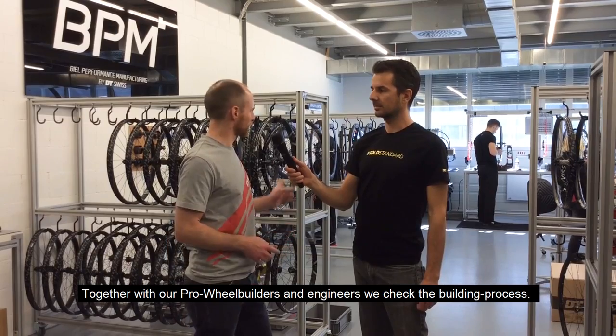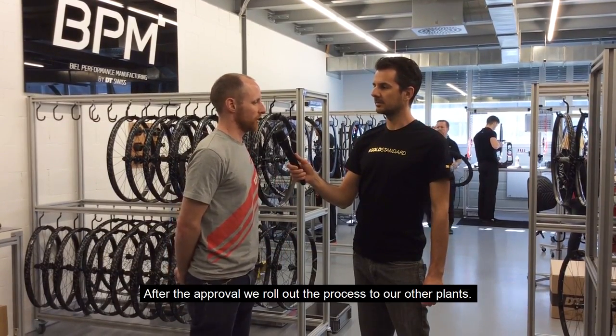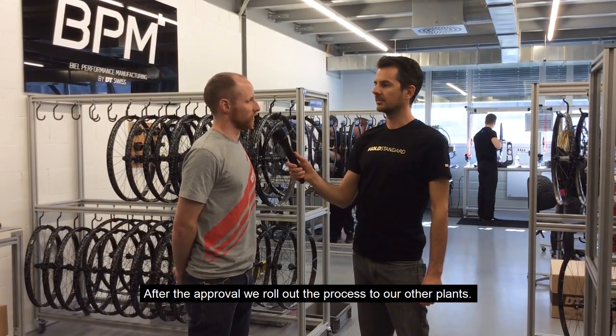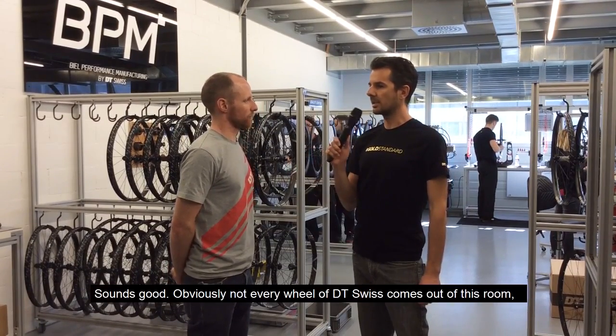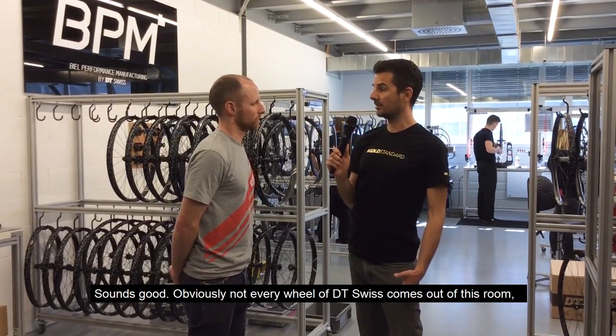We check everything together with our pro wheel builders and engineers. And if we are fine with the result, then we roll out to our other plants. Sounds good.